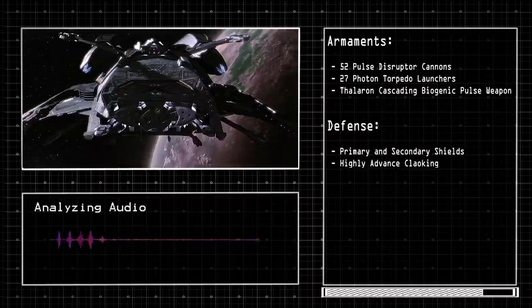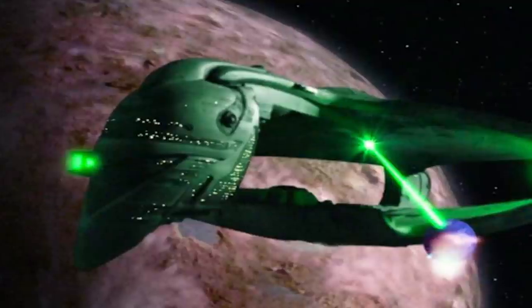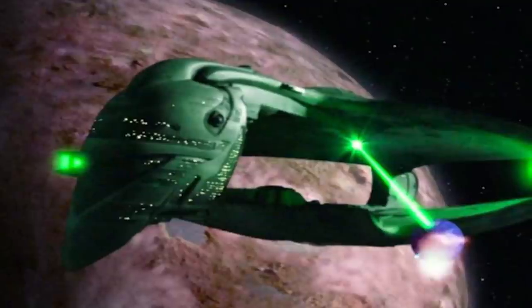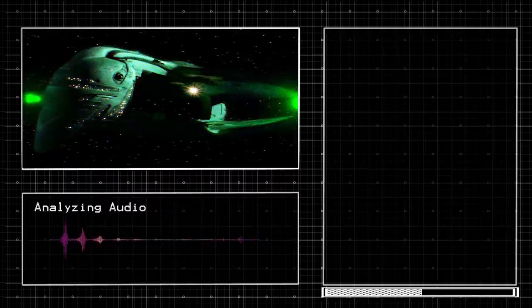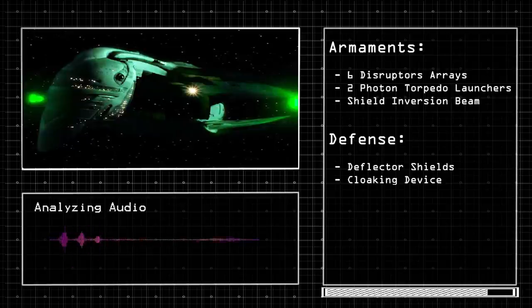The D'Deridex class is the most iconic and recognizable vessel operated by the Romulans. Known as the B-type warbird, it is one of the largest and most powerful vessels in the Romulan fleet of the 24th century, serving as the fleet's backbone and used by both the Romulan Navy and the Tal Shiar. It has a warp drive capable of warp 9.6 and is around twice the size of a Galaxy class vessel, making it approximately 1,041.65 meters in length. Due to its size, it carries 1,500 crew members plus troops, and is armed with six disruptor arrays, two photon torpedo launchers, and a shield inversion beam. It's defended by deflector shields and a cloaking device, and has a shuttle bay with 16 shuttlecrafts and 8 shuttle pods.